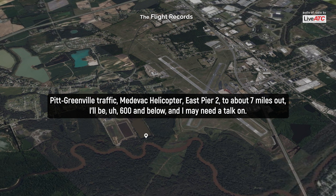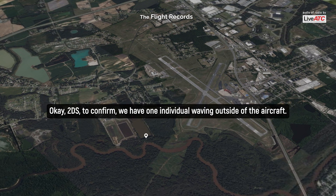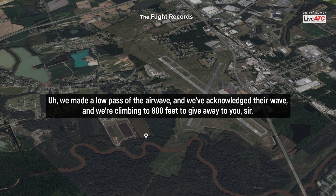Pickeringville traffic, medevac helicopter EachCare Two. I'm not seven miles out, 600 and below, and I may need a talk-on. Two deaths here — making one more low pass on the approach end of runway 8, 500 feet, below at Pickeringville. I got you in sight, sir. As I come in, I'll request all other aircraft to be 800 and above. I'll be 700 and below. Two deaths here confirmed — we have one individual waving outside of the aircraft. E-2-2, we've just confirmed we have one individual waving on the right-hand side of the aircraft. We may have waved past and acknowledged their wave. We're climbing to 800 feet to give way to you, sir.